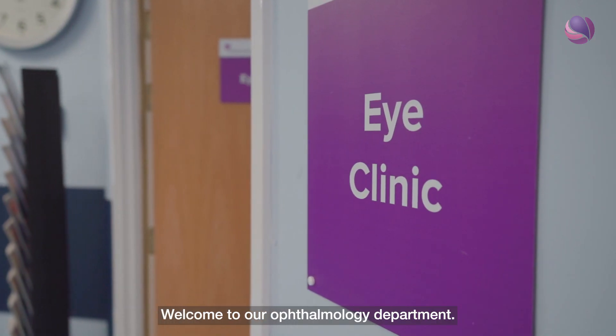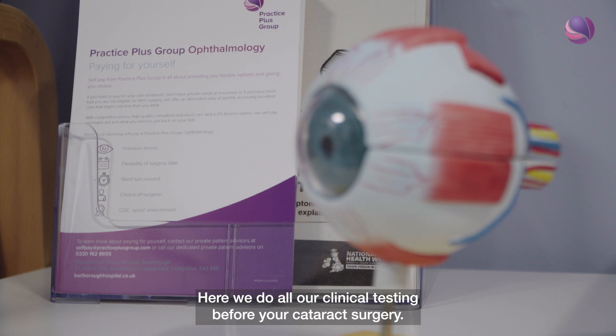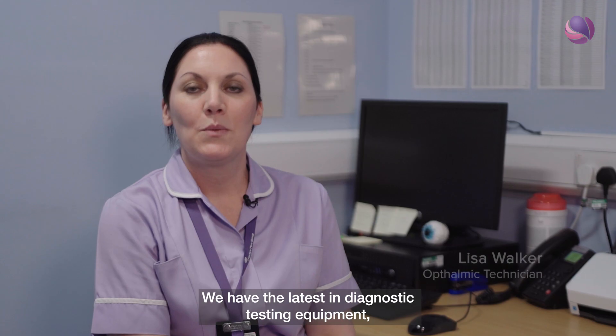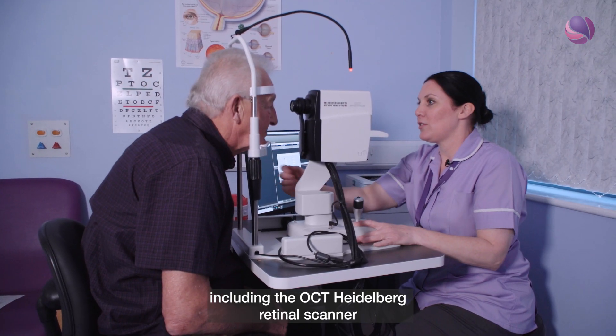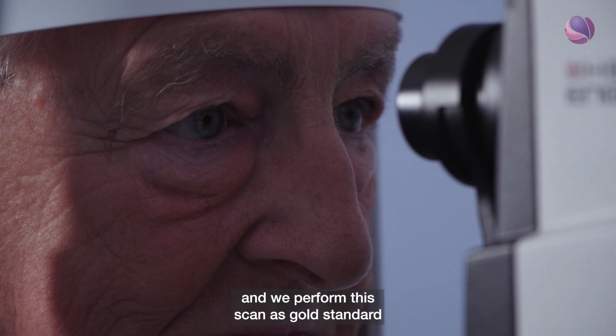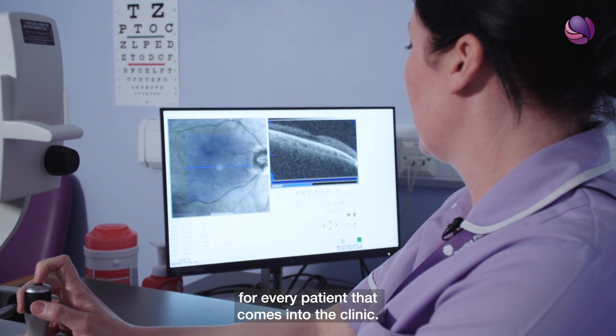Welcome to our ophthalmology department. Here we do all our clinical testing before your cataract surgery. We have the latest in diagnostic testing equipment including the OCT, Heidelberg retinal scanner, and we perform this scan as gold standard for every patient that comes into the clinic.